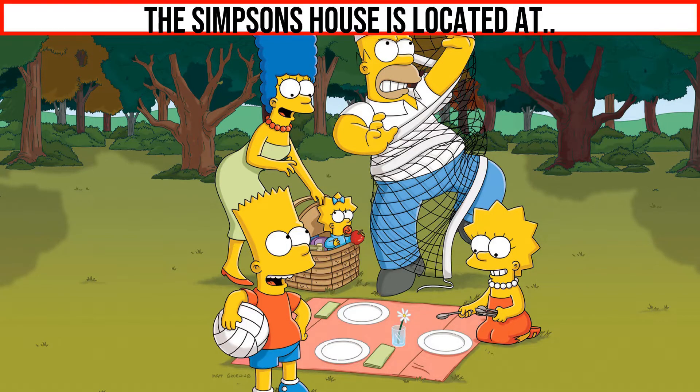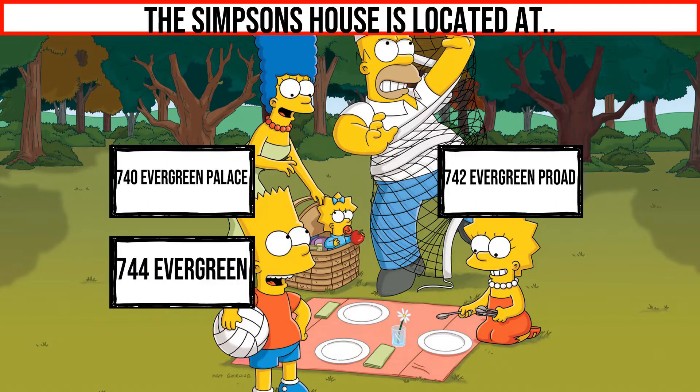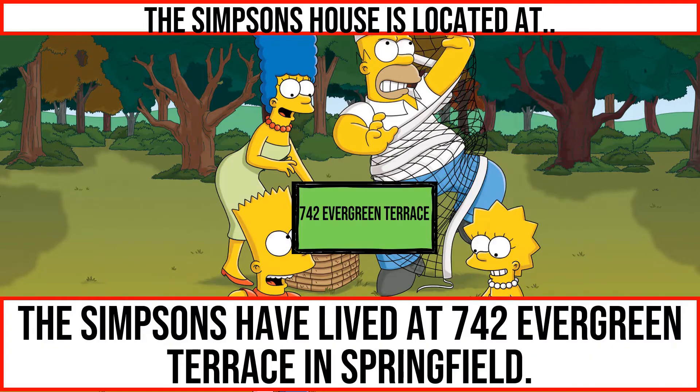The Simpsons house is located at... The Simpsons have lived at 742 Evergreen Terrace in Springfield.